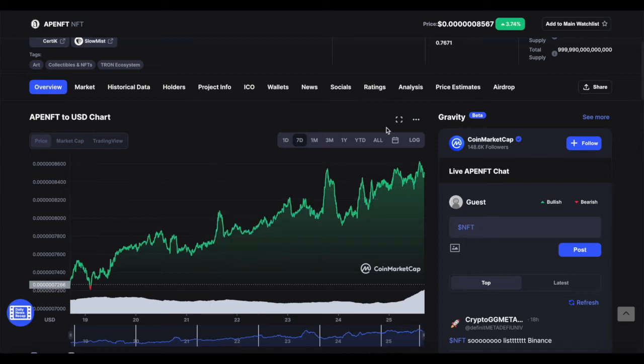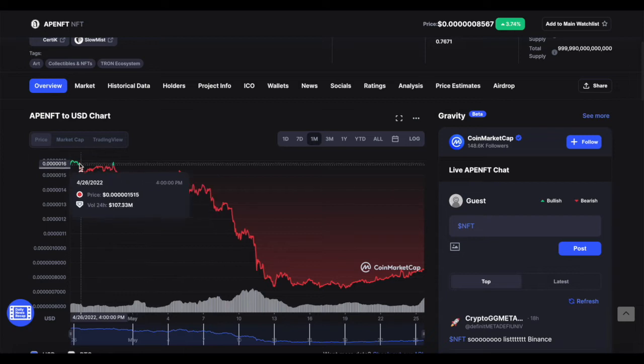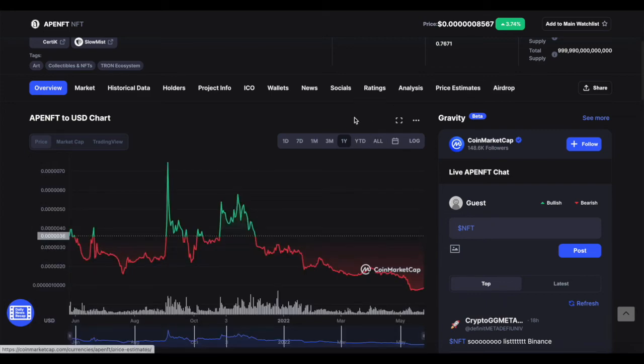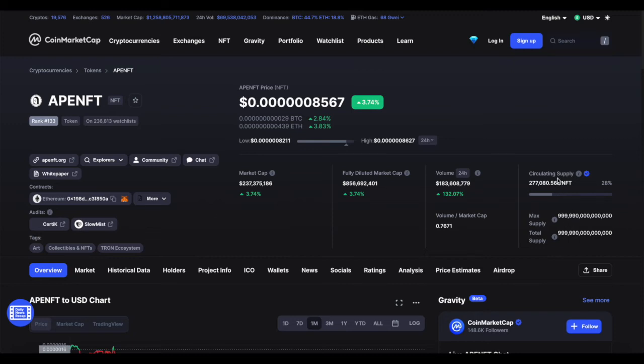The token is doing really well within the last seven days and within the last month, although it has been down quite a lot. The good news is there's plenty of volume right now — trading volumes are above $183 million in a given 24-hour trading period. The circulating supply is extremely large at 277 billion, and the market cap right now is $237 million.